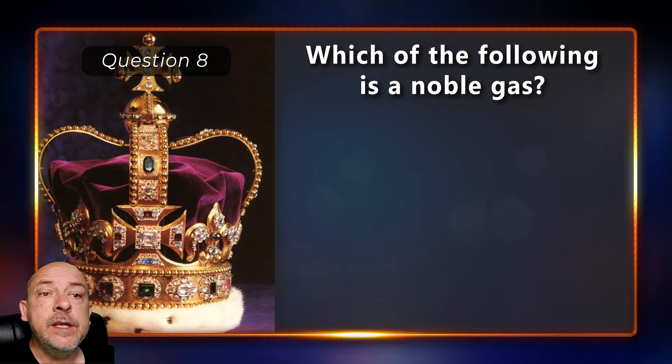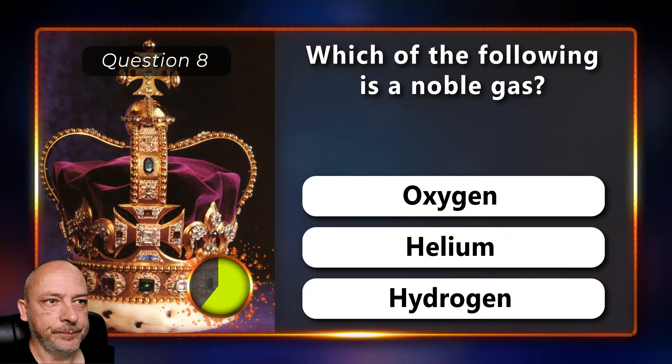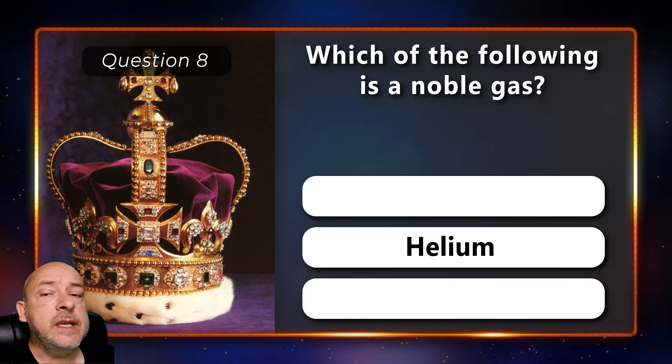Which of the following is a noble gas — oxygen, helium, or hydrogen? The correct answer is helium.